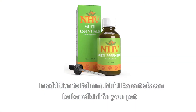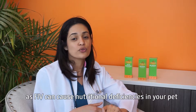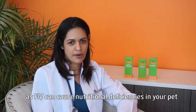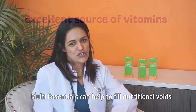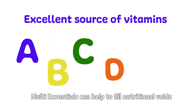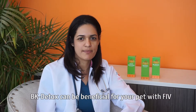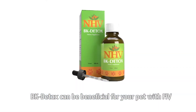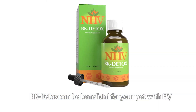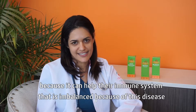In addition to Phelan, multi-essentials can be beneficial for your pet. As FIV can cause a nutritional deficiency in your pet, multi-essentials can help fill the nutritional gap caused by FIV. BK Detox can also be beneficial for your pet with FIV because it can help their immune system, which is unbalanced because of this disease.